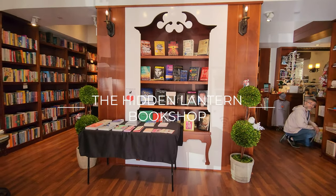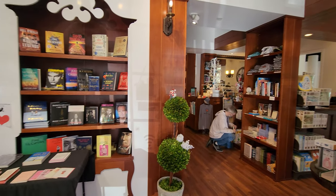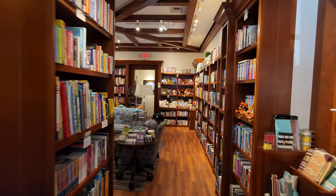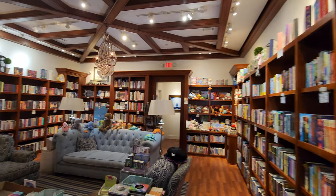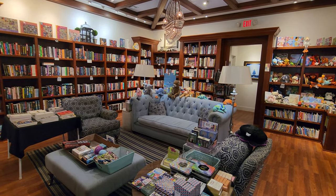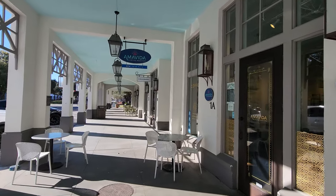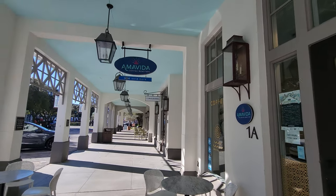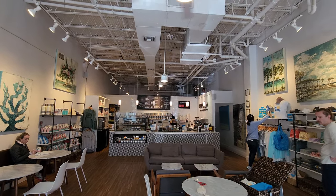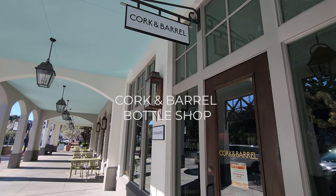Continuing around the circle, you have the Hidden Lantern Bookshop, which is actually a really cute bookshop. They have a sitting area in the back to just check out some books — definitely worth checking out. Down the street from the bookshop is Amavita, and this is actually a really nice coffee shop with a lot of places to sit. Right next door is Cork and Barrel Bottle Shop.